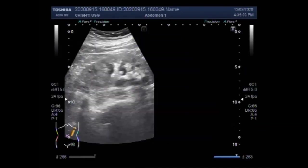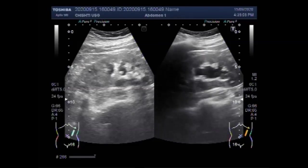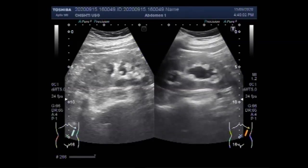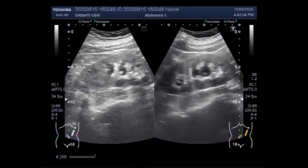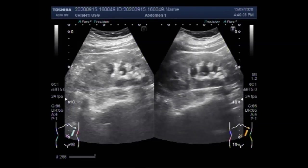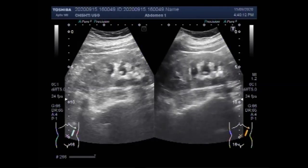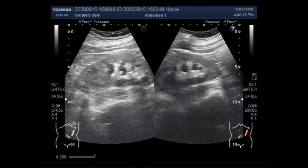Once the stone gets caught up in the ureter, it may partially or completely block the flow of urine. This blockage causes pain that is usually felt in the middle of the back or side and may radiate towards the groin. If a stone that is blocking urine flow is left untreated, it can cause damage to the kidney or ureter.